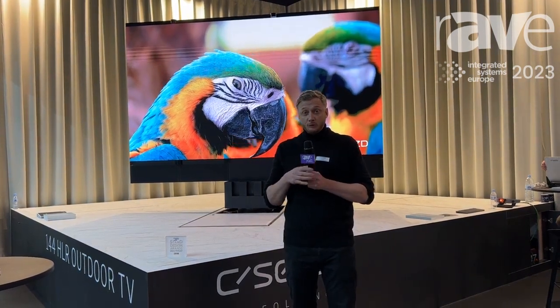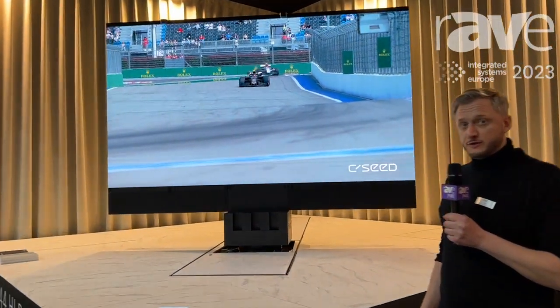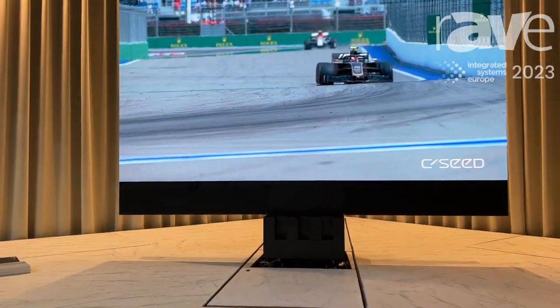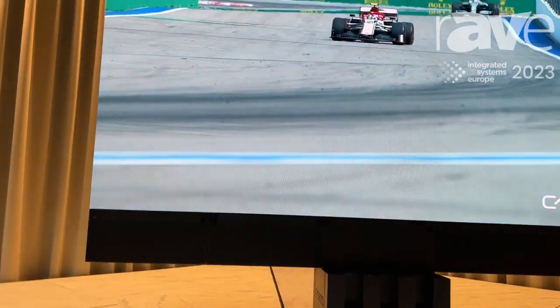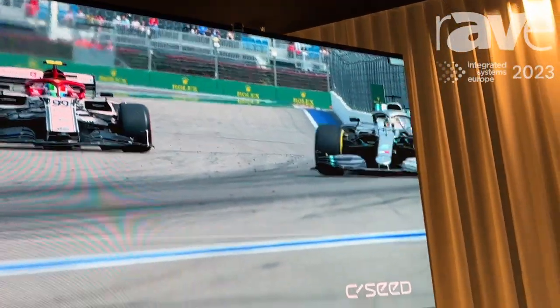We manufacture outdoor unfolding TVs like this one, which is 144 inches and weatherproof. It rotates 180 degrees and hides away in the ground when you don't need it.